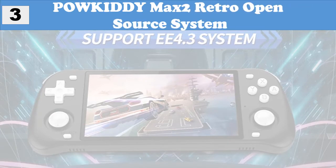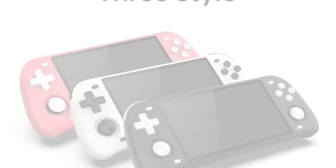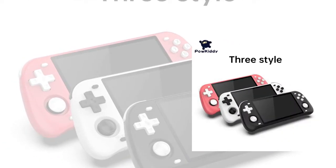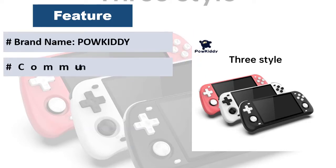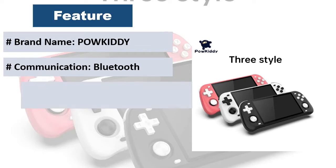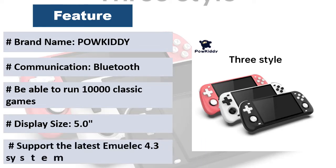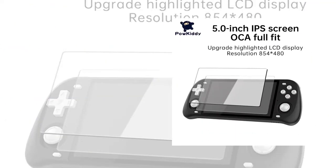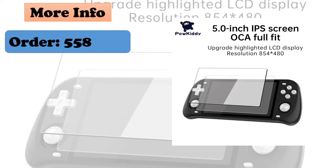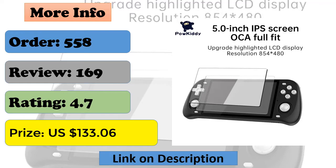At number 3: POWKIDDY Max2 Retro Open Source System. Bionic ergonomic grip combined with trigger keys for efficient experience. Ultra narrow border IPS custom screen. Supports Wi-Fi for multiplayer wireless online games and data transmission. High performance quad-core CPU RK3326. New ergonomic handle design, play for a long time without fatigue. Upgraded highlighted LCD display.